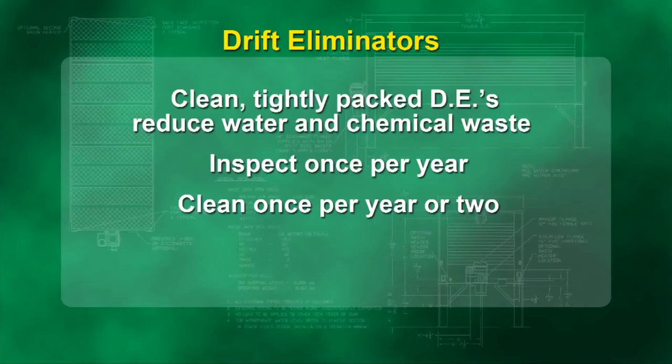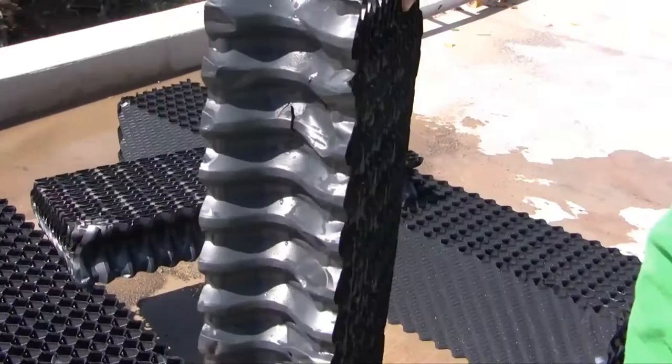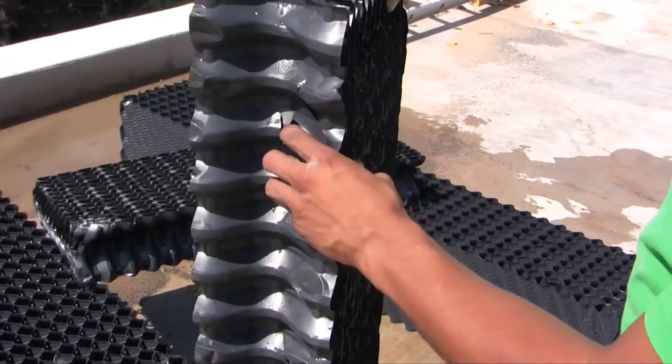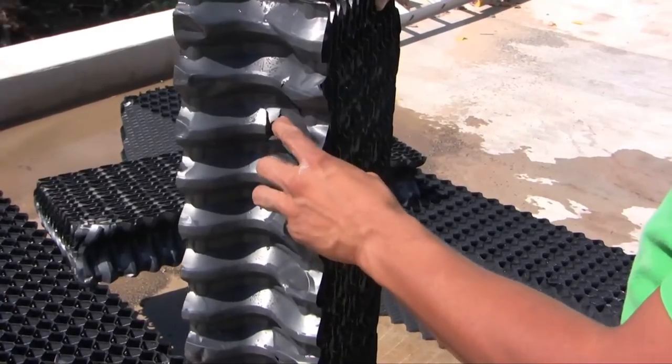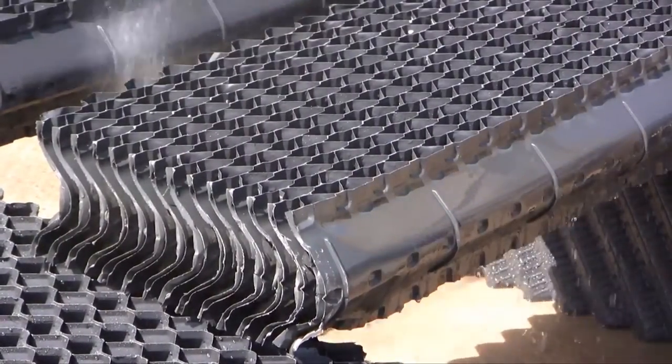Clean, tightly packed DEs reduce water and chemical waste. DEs should be inspected once a year and cleaned every year or two per your inspection findings. The DEs' PVC material is usually exposed to direct sunlight, so they tend to become brittle over time. When this occurs, replace the DEs. DEs should last 10 to 12 years with good preventive maintenance.